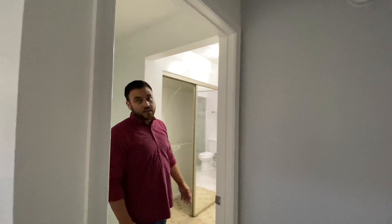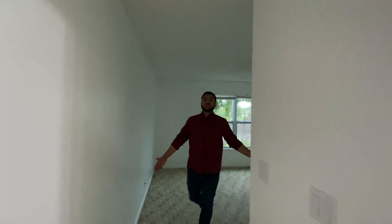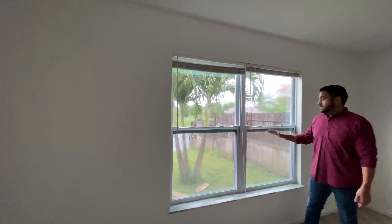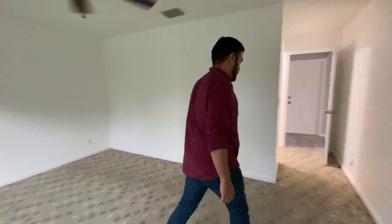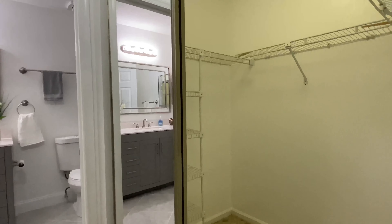And then we have the master. It's very spacious. One of the things I really like about this master is the view. As you can see, we have a canal right in front, right outside the window. Over here, we have a closet.